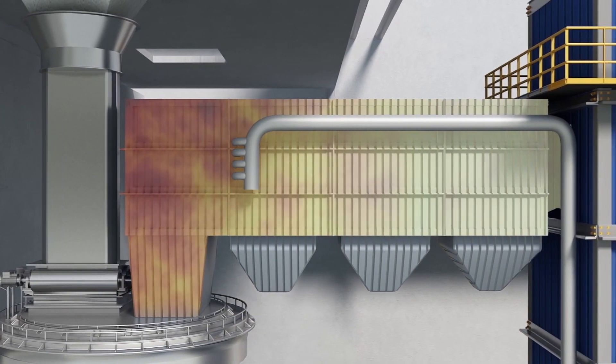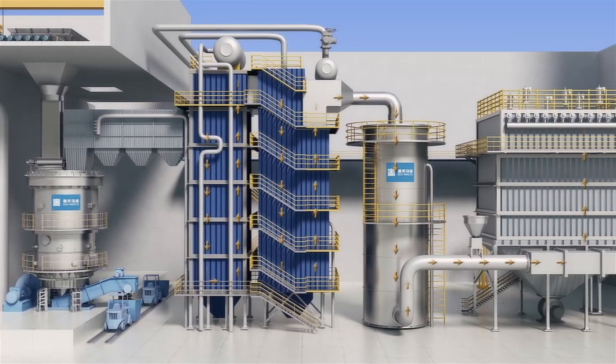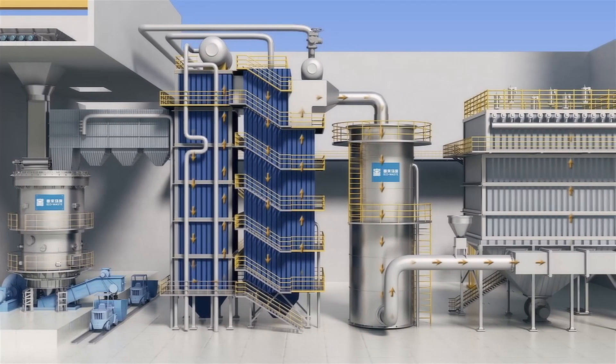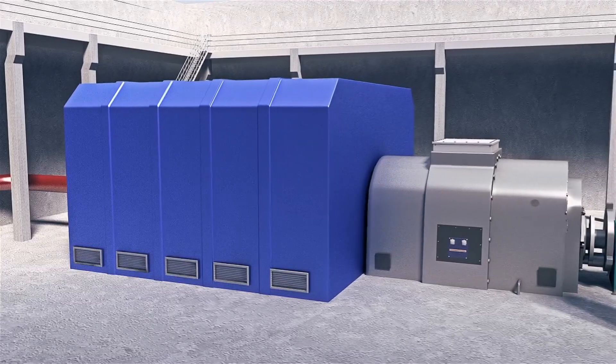These extremely hot gases flow into a heat exchange boiler where they are cooled by converting water into superheated steam in an enclosed loop system, which in turn drives turbines to produce electricity.